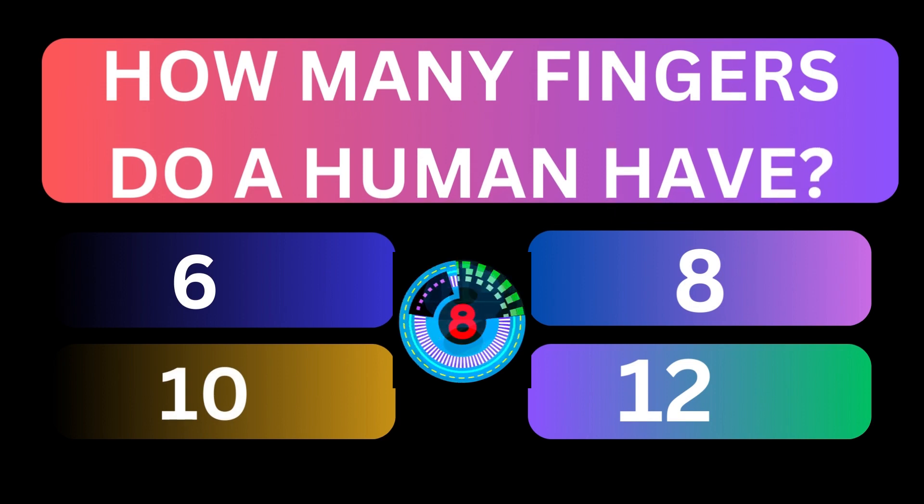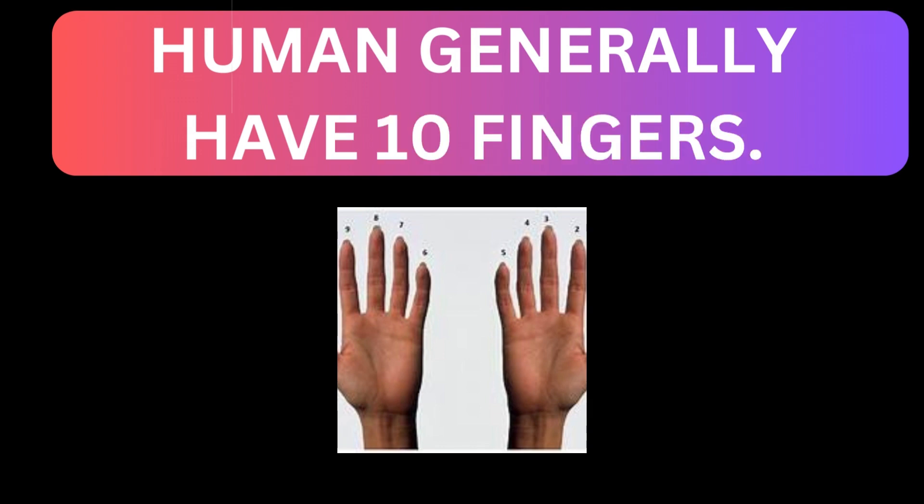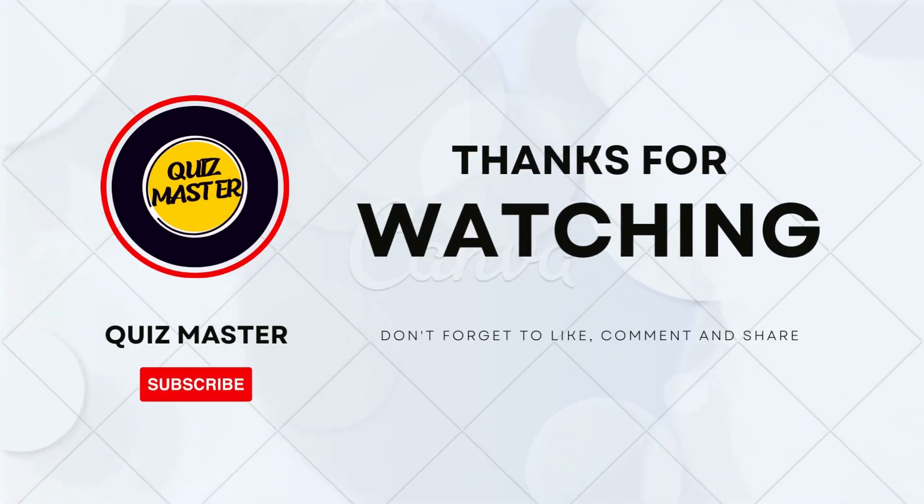How many fingers do humans have? Humans generally have 10 fingers! Thanks for watching! Hope you enjoyed the quiz! Subscribe to the channel and take care!